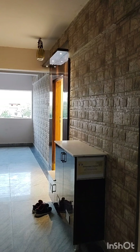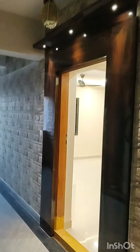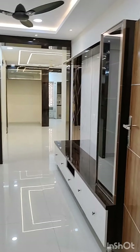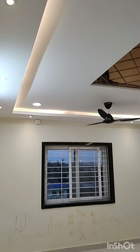Hi friends, this is Sudarshan Reddy. I am showing you a 3BHK flat which we recently did in Gayatri Towers, Nijam Pet. This is the main door paneling outside. This is the living room — in the ceiling we have highlighted with rose gold glass.